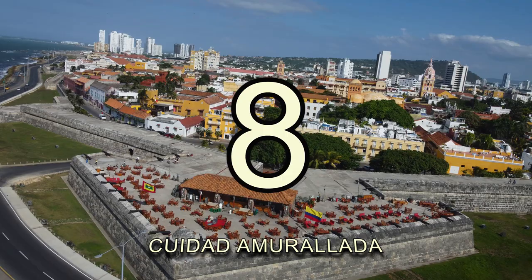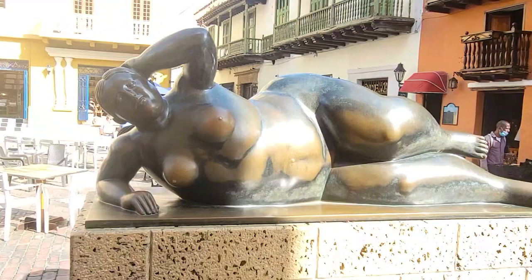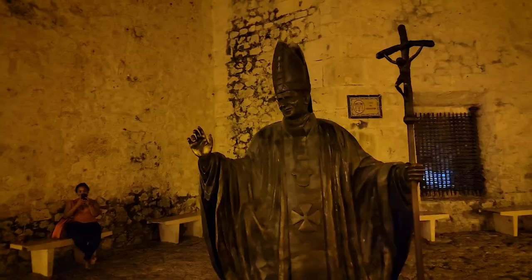Number eight: The Walled City. Walk through these historic streets and fortifications, taking you back to the 16th century. Indulge in the local cuisine, people, and markets, and immerse yourself in the sights. These walls have definitely seen countless battles.